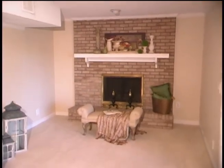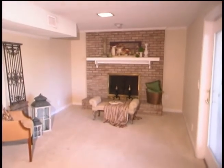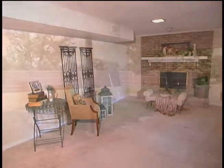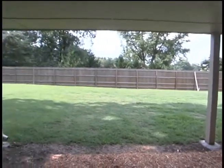The flexible lower level includes a family room with a wood-burning fireplace, a huge fourth bedroom or bonus room suitable for an in-law suite, media room, or a home office. A covered patio overlooks the wonderful backyard, complete with a new privacy fence.